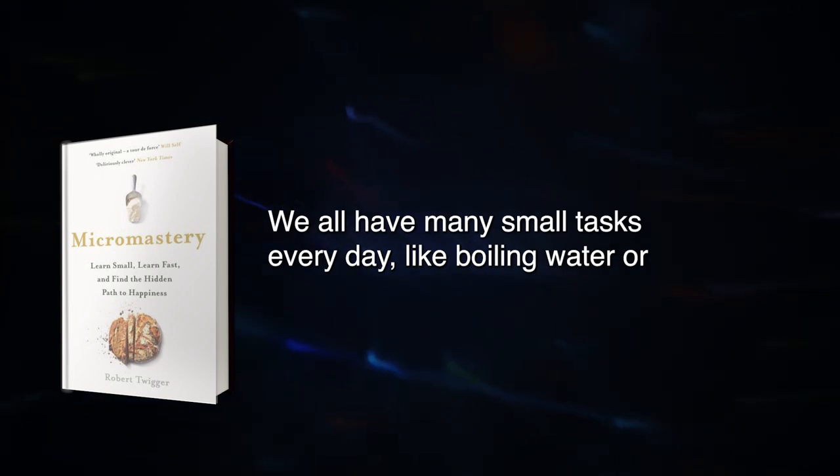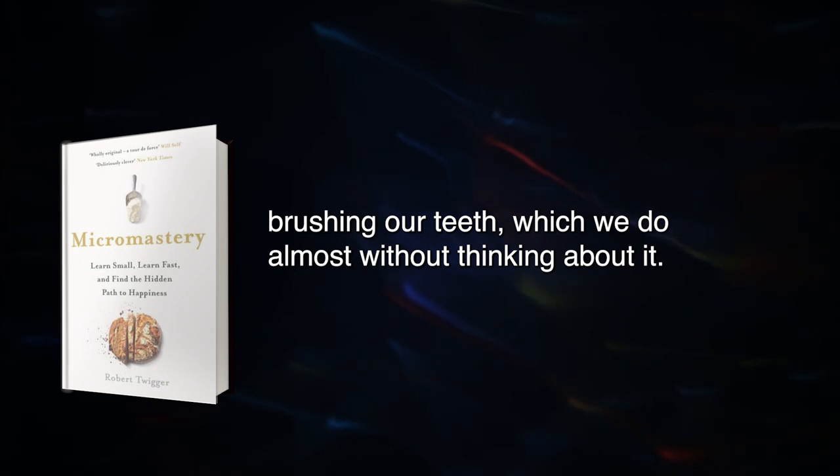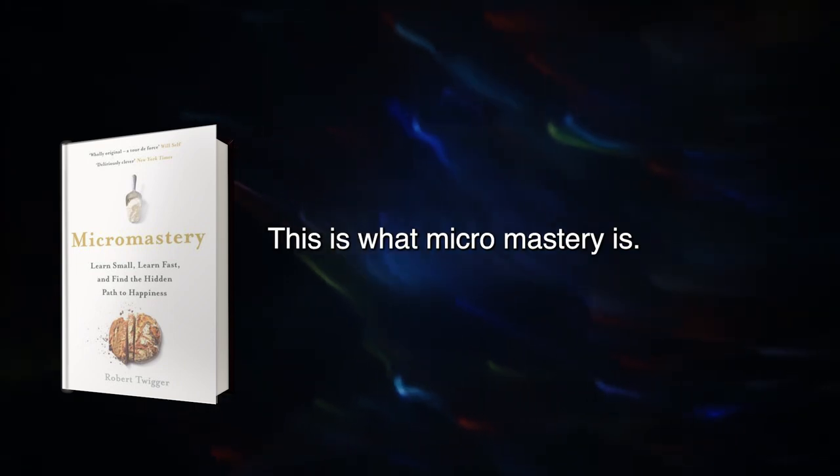We all have many small tasks every day, like boiling water or brushing our teeth, which we do almost without thinking about it. The more you learn, the more your brain will feel like a well-oiled machine that can tackle any task set before it. This is what Micromastery is.